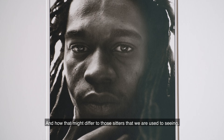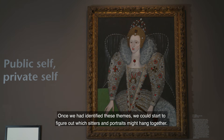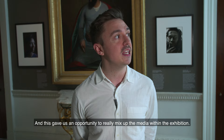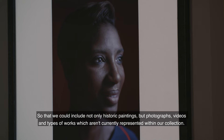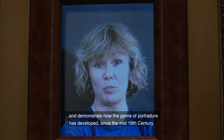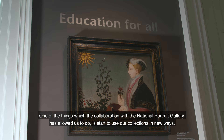I started to identify themes which could be used to group portraits, and once we identified these themes we could start to figure out which sitters and portraits might hang together. This gave us an opportunity to really mix up the media within the exhibition, so that we could include not only historic paintings but photographs, videos, and types of works which aren't currently represented within our collection — to explore the real versatility of portraiture and demonstrate how the genre has developed since the mid-19th century, which is really the point at which our own collection stops.